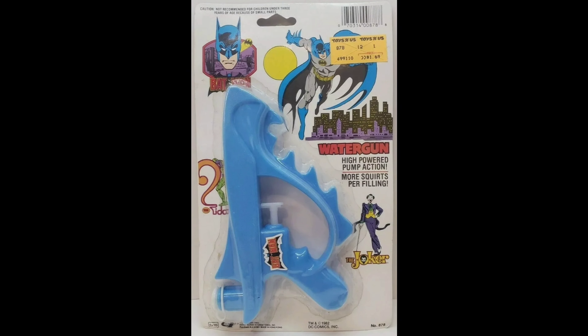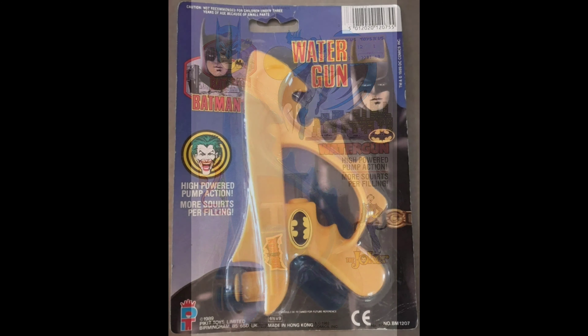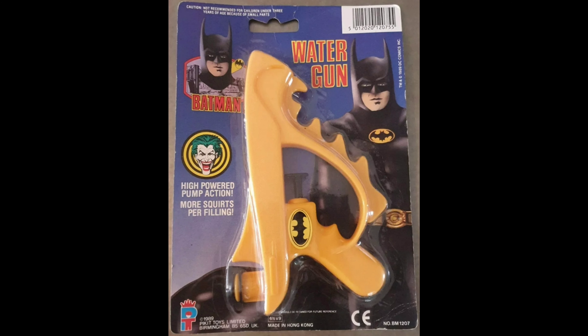And here's the 1989 water gun, which actually looked pretty batty compared to their other Batman guns. And of course the 1989 Pickett Toys UK version.